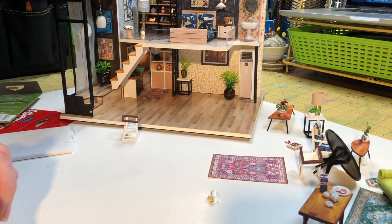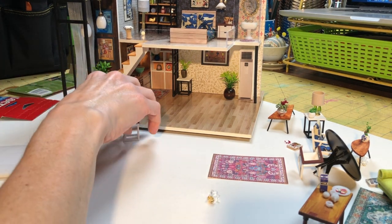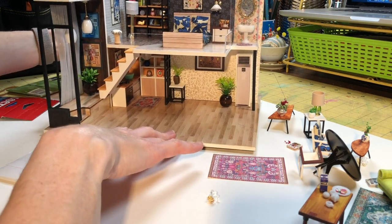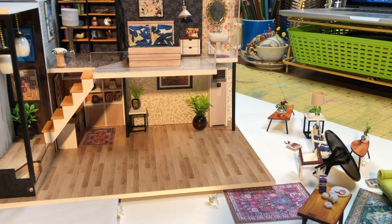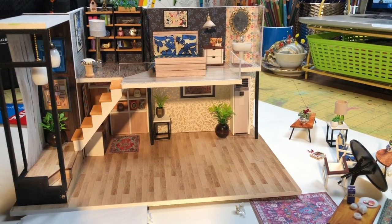Hello everyone, it's Melanie. I'm coming to you from a different angle today. This is my miniature house, my little lofty doll housey thing.